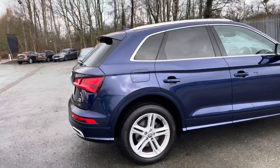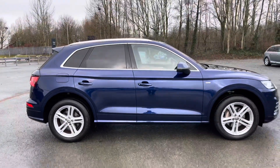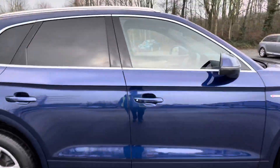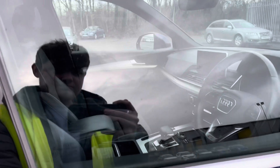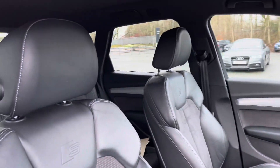Personally, I think this Q5 is very smart with a beautiful metallic Navara Blue finish, privacy glass to the rear, and the S Line styling pack. Moving into the front interior, you'll be able to see the stylish black leather Alcantara seats with contrast rock grey stitching and S Line embossing.